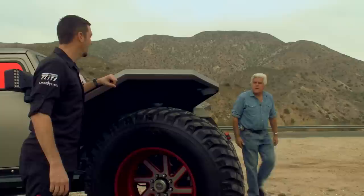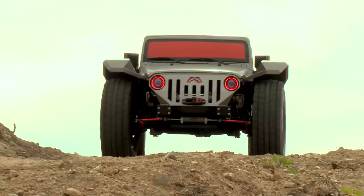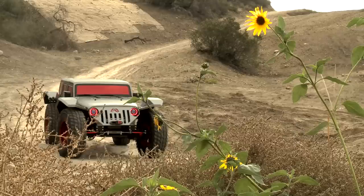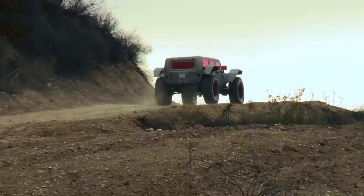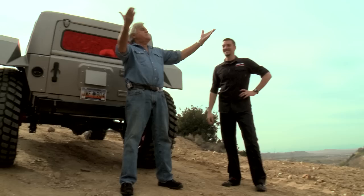I love this thing. I passed the turn — I thought we were heading back to the shop. Going back to the shop? We're going up there. Good job. Thanks, Jay. See you guys next week.